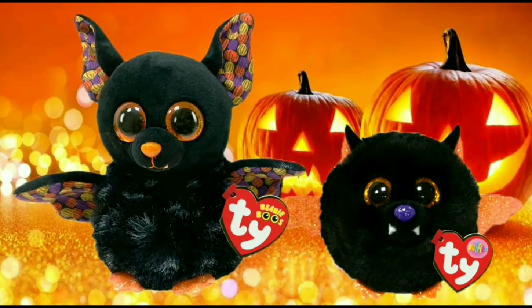They're both really awesome plushies. Echo is made in a ball style, which is always cute. He's really fuzzy and furry — super cute. It does have little parts that are glittery, with very nice orange glitter on the wings, the feet, and the inside of his ears. He also has some purple glitter on the nose.